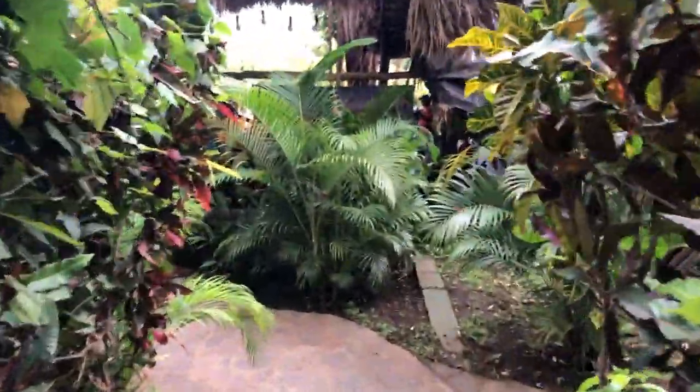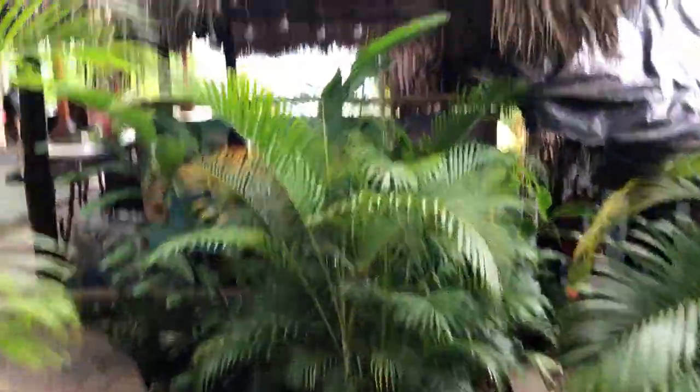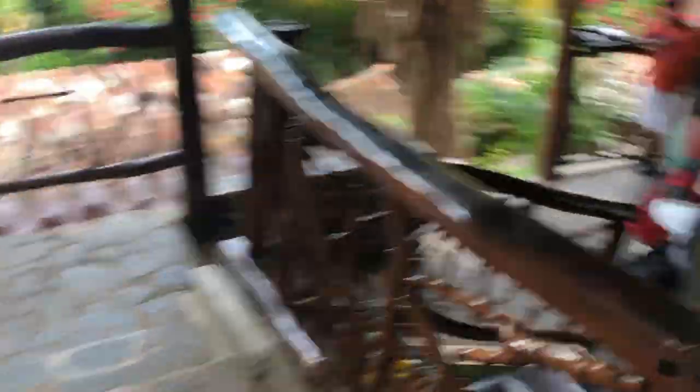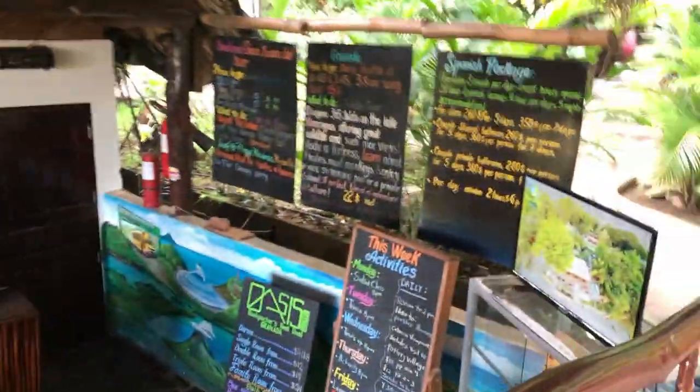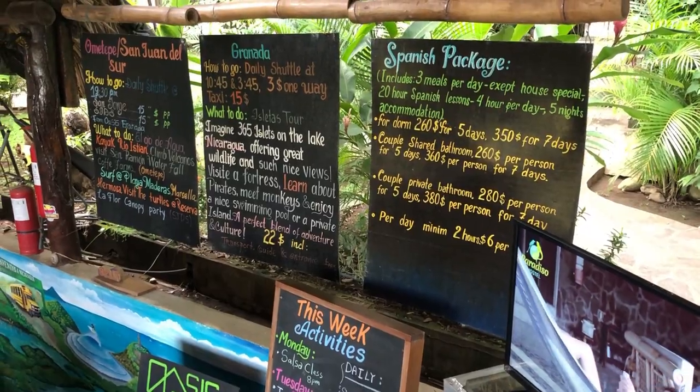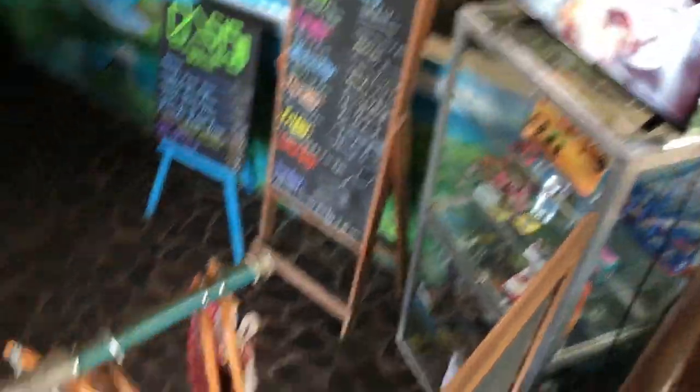We haven't even gotten to the main part of the business yet. Here's reception. There's an alley over there, a volleyball sand court down there, and a lounge area with more rooms to rent. This is reception — I'll show you all the prices. If you want to pause the video and look at that, you can. These are all the packages that they offer, and they also have stuff for sale.